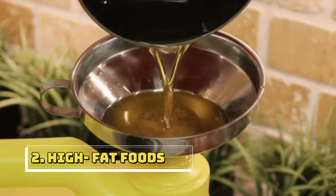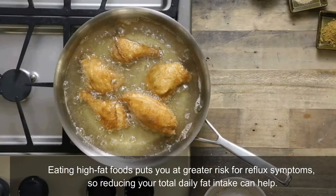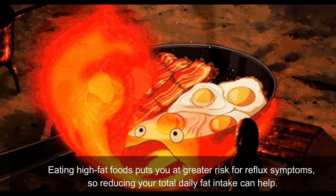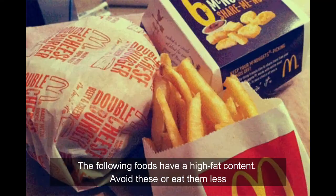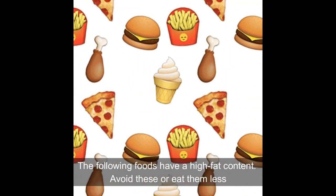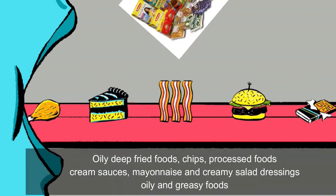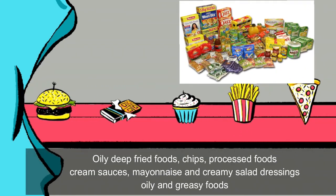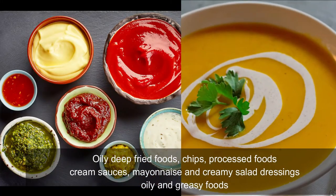Second one is high fat foods. Eating high fat foods puts you at greater risk for reflux symptoms, so reducing your total daily fat intake can help. The following foods have a high fat content — avoid these or eat them less: oily deep-fried foods, chips, processed foods, cream sauces, mayonnaise, and creamy salad dressings.